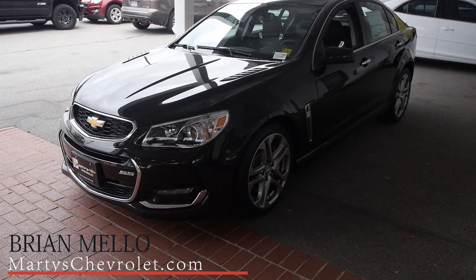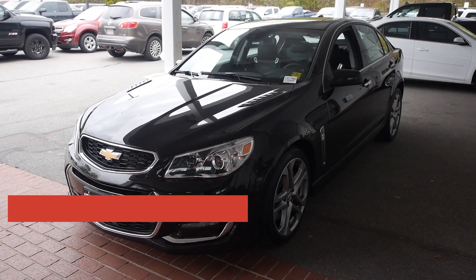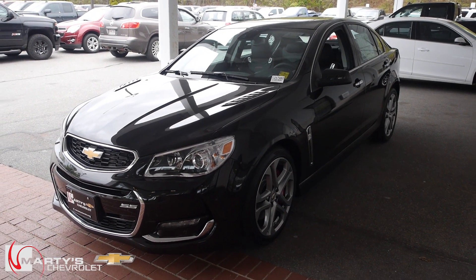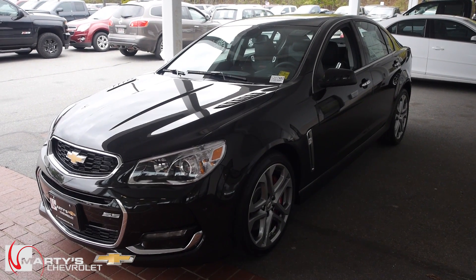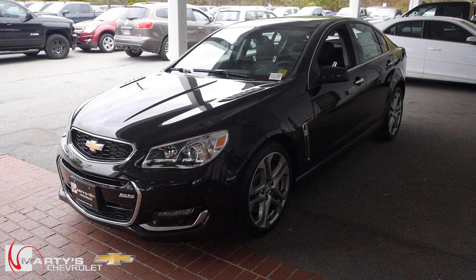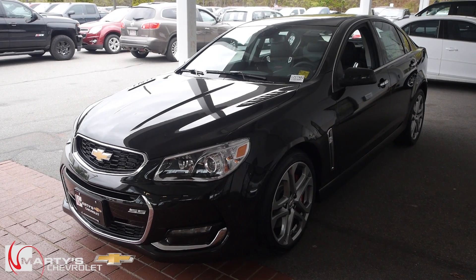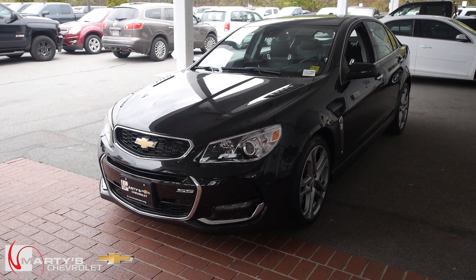What's happening everyone, Brian Mello here with Marty Chevrolet. Today I wanted to give you a quick look at this 2017 Chevy SS sedan. If you are at all familiar with the Australian supercars and the Australian-American car market, this is pretty much a Holden Commodore in Chevy SS clothing. It is an absolutely awesome car with 415 horsepower and a 6.2 liter V8 under the hood — it'll get you zero to 60 in 4.7 seconds and runs the quarter mile in 13.2.